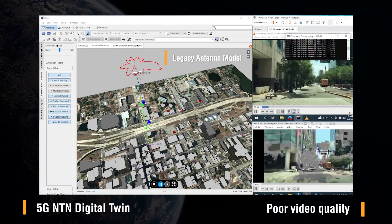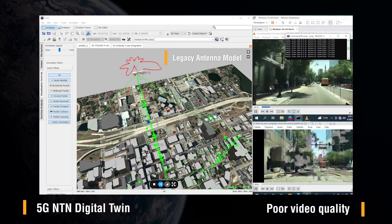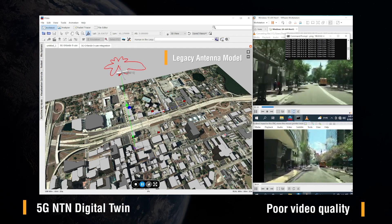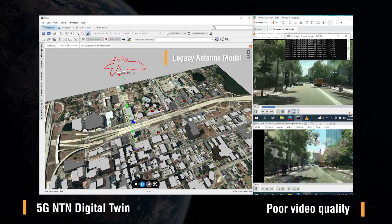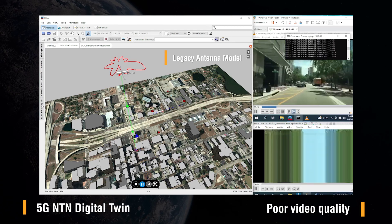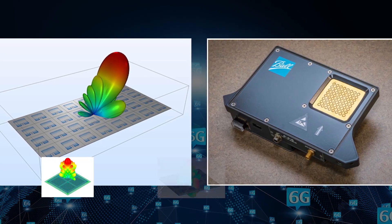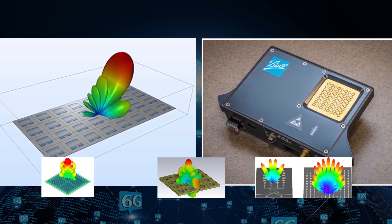Scalable technology is used to model networks such as the NTN network. The model shown here uses a legacy antenna which produces a grainy video image as the user walks through dense urban areas. A new antenna design using cutting-edge beam-forming technology may help improve signal quality in this context.